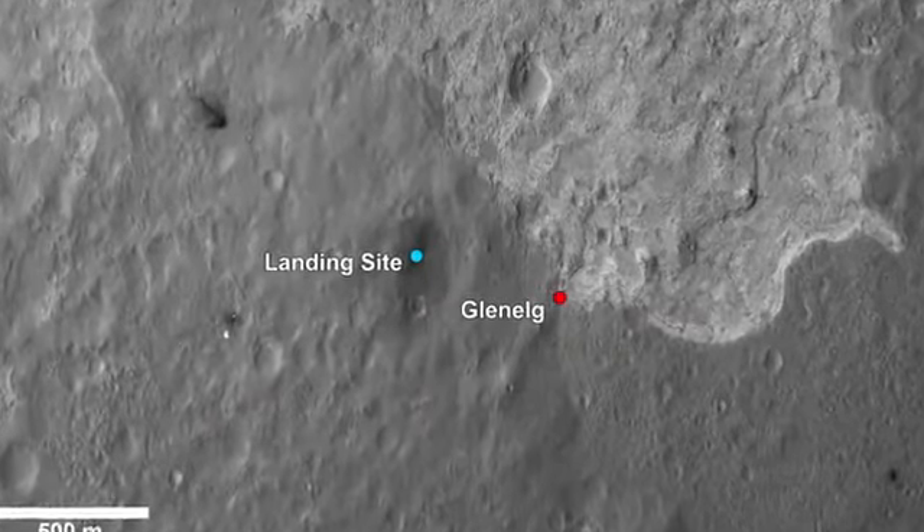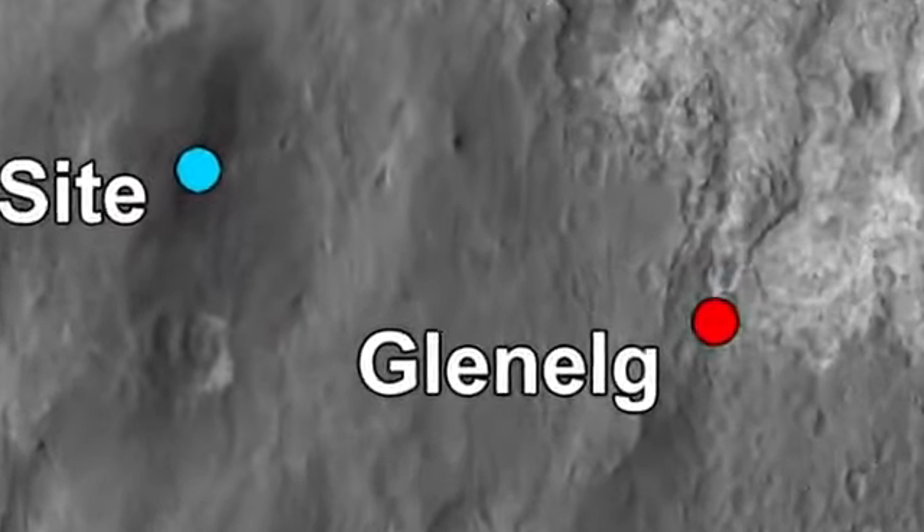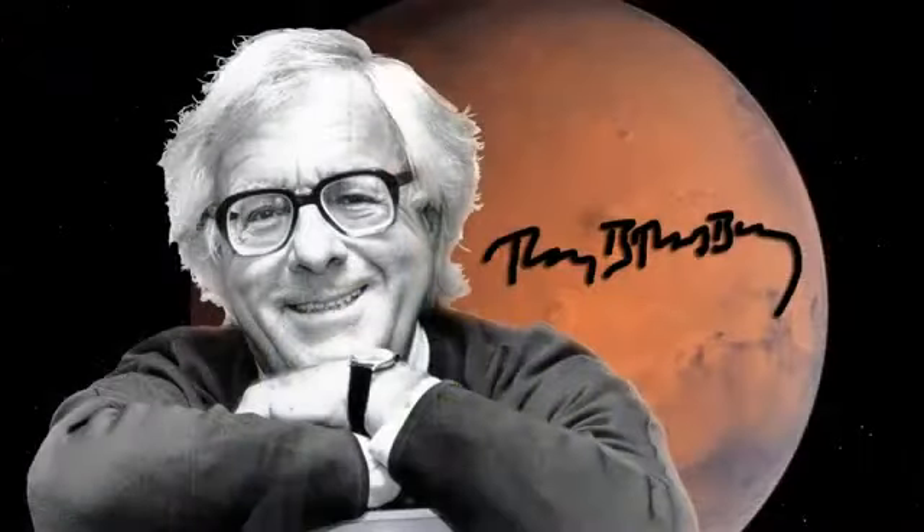Within days, we will start our journey to our first chosen destination on Mars, Glen Ellig. We hope to obtain our first drilled rock sample on Mars at this location. The team named the landing site this week after the famous science fiction author Ray Bradbury, on his birthday, August 22nd — he would have been 92.